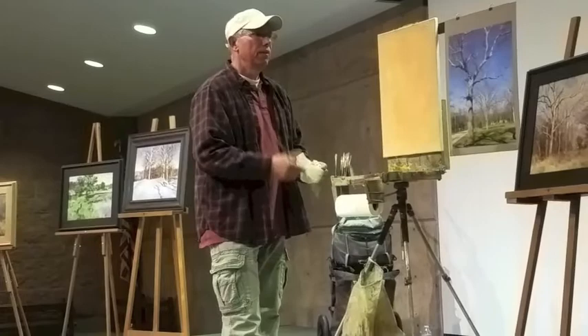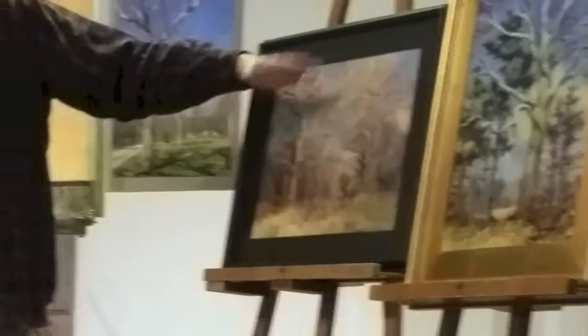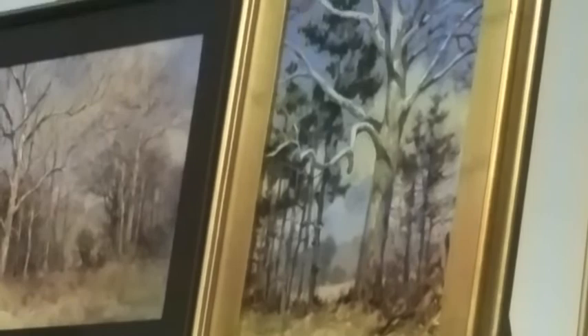If it's something with lots of busyness in the branches, I'll scrub in the sky first, maybe lay in the grass. Sometimes I get in the weeds with that, because I start fiddling so much I never get back to what the focus of my painting really is. But in this case, I think it worked out okay.